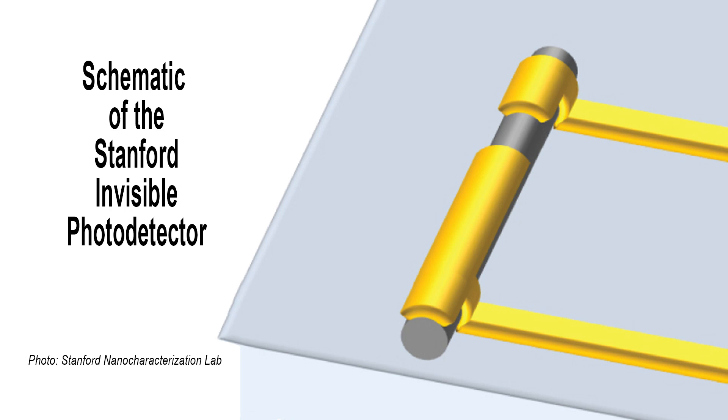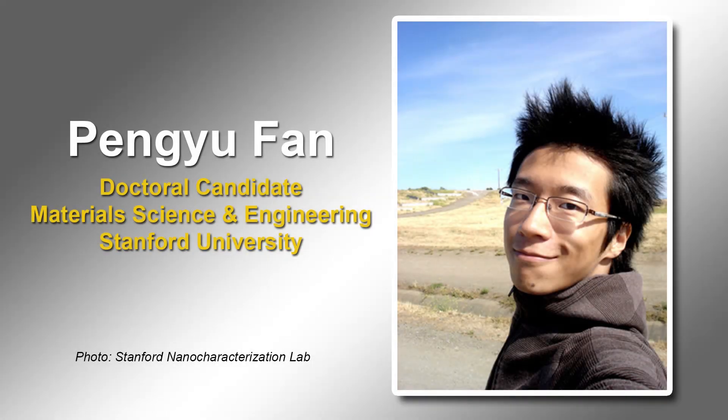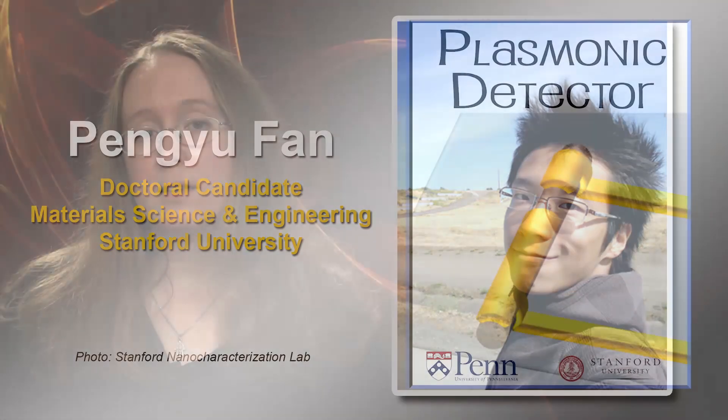The engineers demonstrated that the plasmonic cloak is effective across much of the visible spectrum, and that the effect works regardless of the angle of incoming light or the shape and placement of the metal-covered nanowires. They also showed that common computer chip metals such as aluminum and copper work just as well as gold. They are hopeful the device could be used for applications in solar cells, solid-state lighting, sensors, chip-scale lasers, imaging systems, and more. The study appeared online in Nature Photonics.